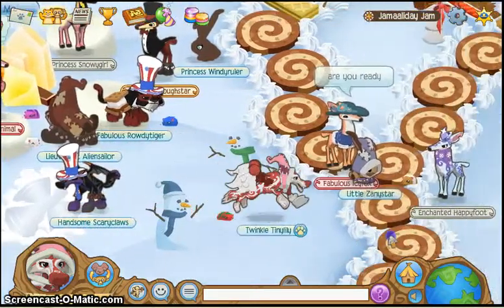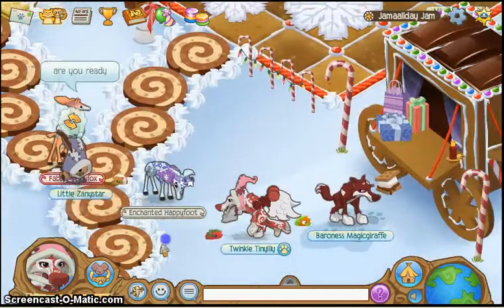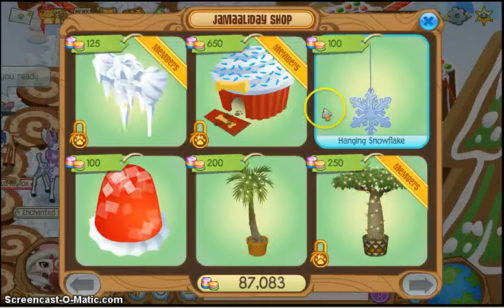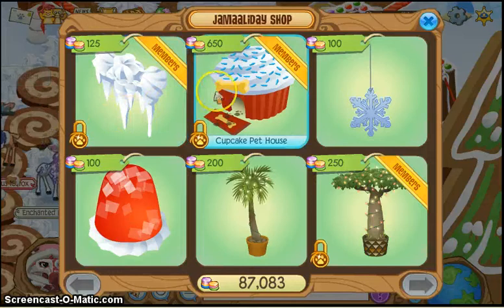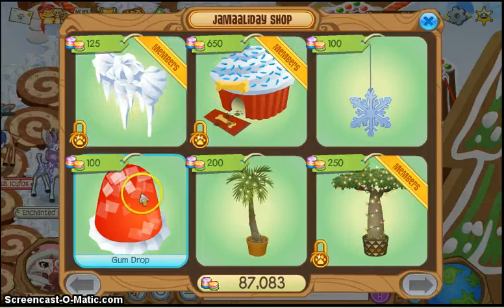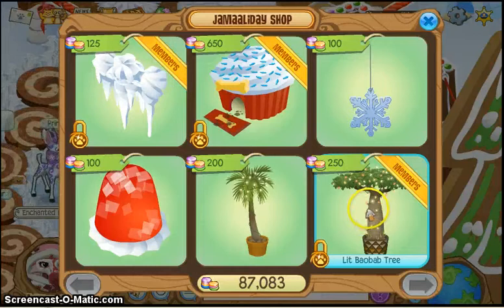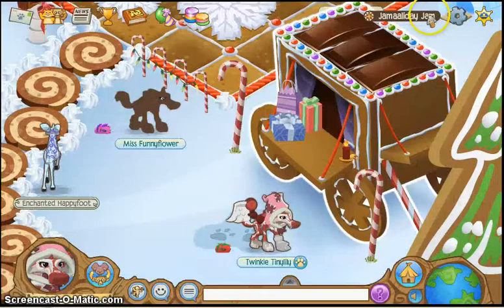This right here is just a pathway, and this is a shop. It says frosting, icings, icicles, gumdrop, lit palm tree, lit boba tree, hanging snowflake, and a cupcake pet house.